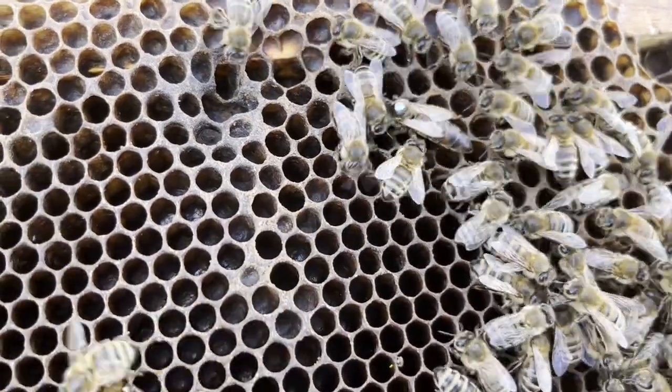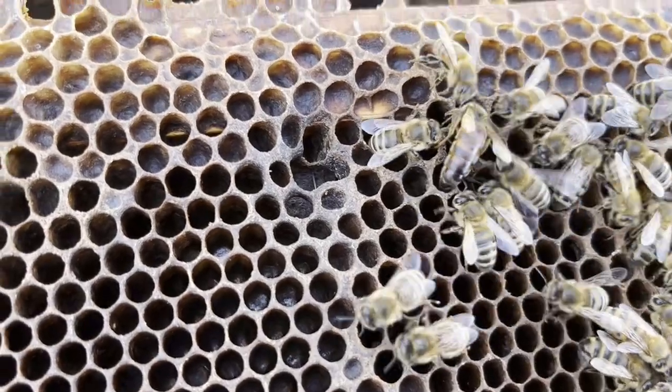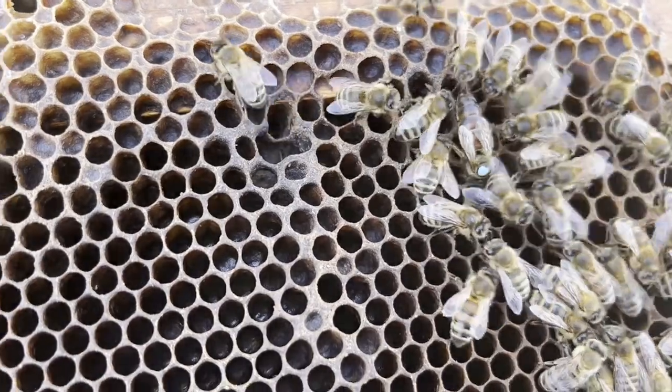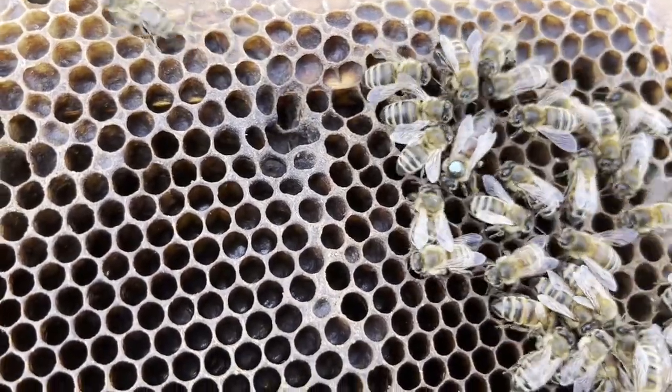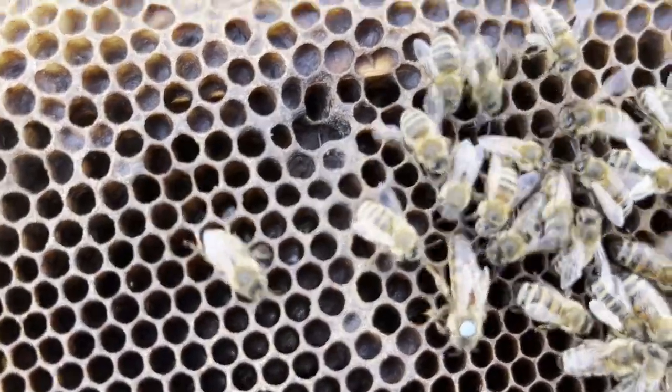She uses her body to gauge the size of the cells. If only her head fits in, it's the right size for a worker. If her shoulders fit in, it's the right size for a drone.